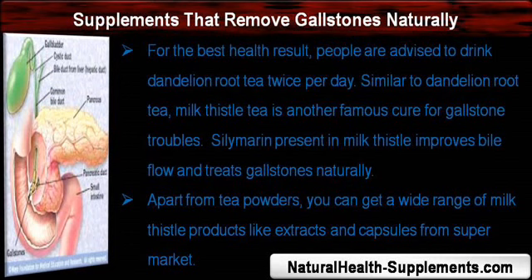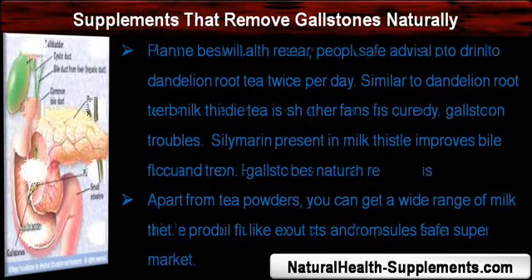Similar to dandelion root tea, milk thistle tea is another famous cure for gallstone troubles. Silymarin present in milk thistle improves bile flow and treats gallstones naturally. Apart from tea powders, you can get a wide range of milk thistle products like extracts and capsules from supermarkets.